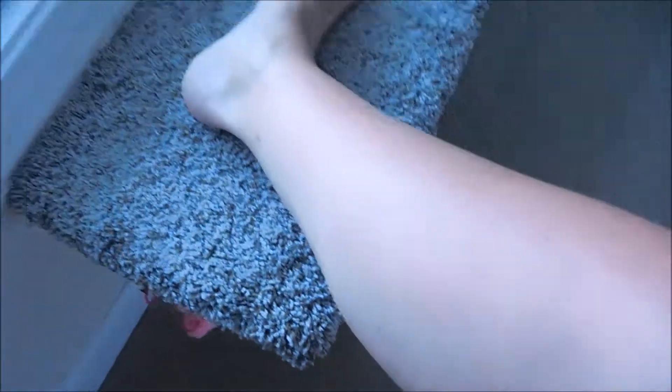I don't know if you can tell, but there is a definite line right down my leg right there where I got sunburned. Same on this side.